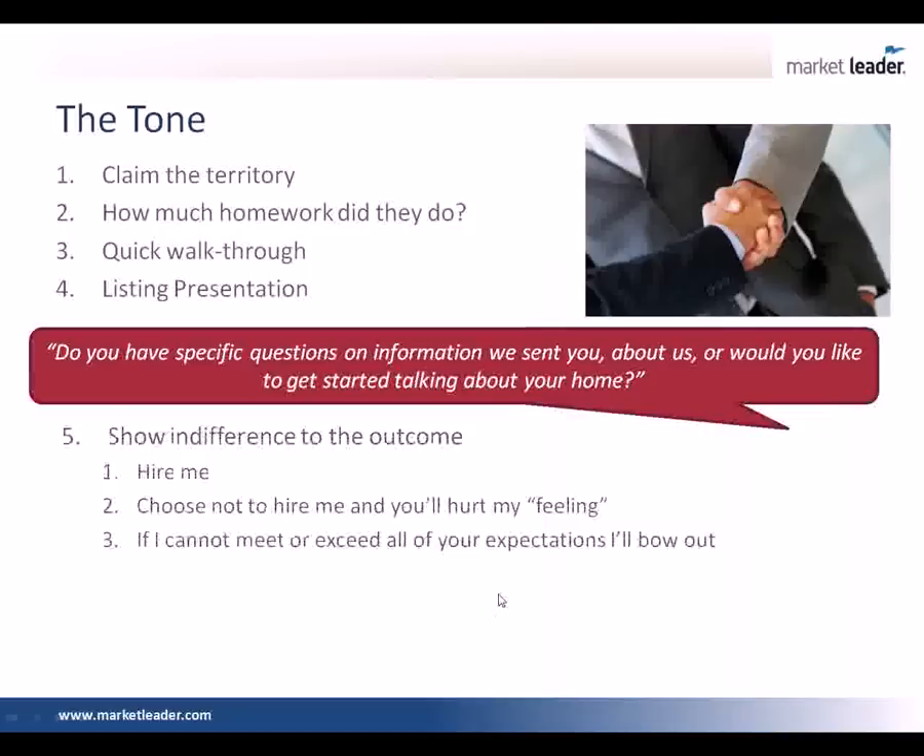What happens if they don't qualify? How do you gracefully cancel that appointment? You know, Mr. and Mrs. Seller, based on our conversation here, it really sounds like I can't meet or exceed your expectations, in which case I'm going to bow out gracefully because I only want to work with people where I can fulfill their dreams. You do understand that, don't you? And when you bow out gracefully like that, if they weren't motivated before, 20% — sometimes as much as 30% to 40% — come back and they lower their price. Nobody likes to be told no.